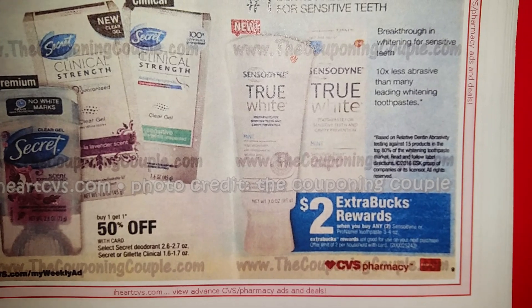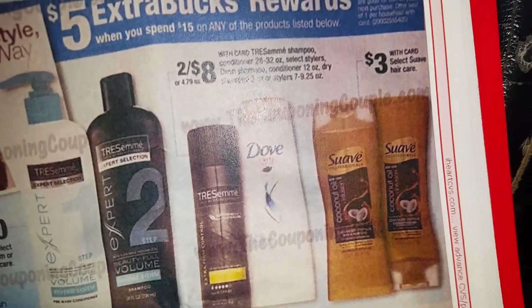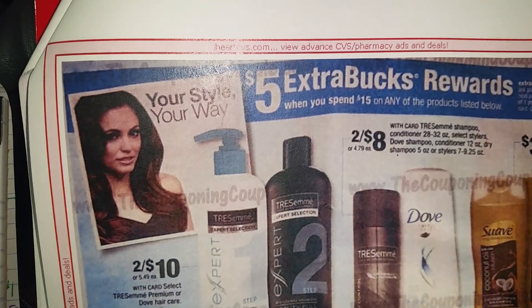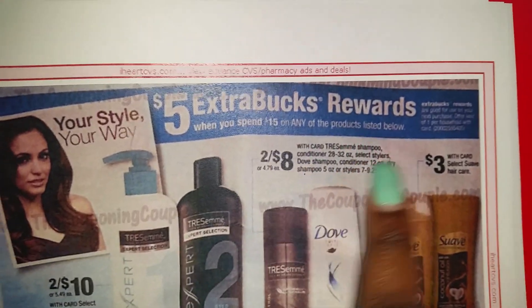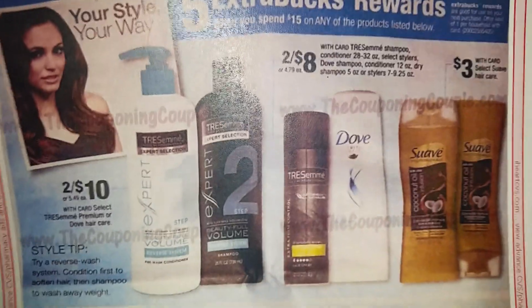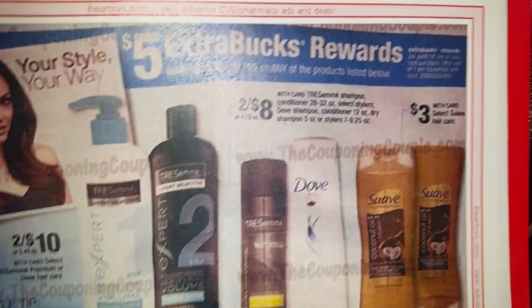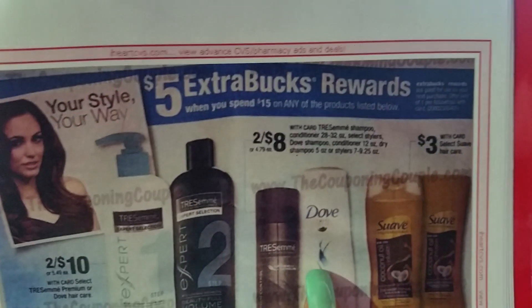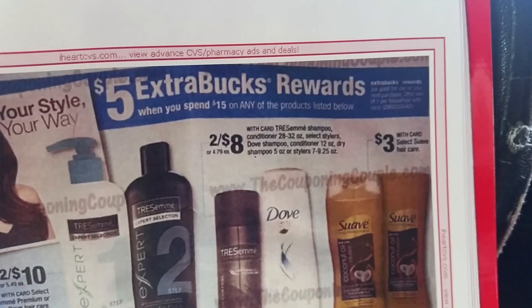Sensodyne — buy two, get $2 ECBs. Tresemme, Dove, Suave — the Tresemme coupons are in the May 15th 3rd Red Plum at $3 off two. When you spend $15 on anything here, you get $5 ECBs. They also have a $3 off two coupon for Suave and Dove, located in the June 12th Red Plum.